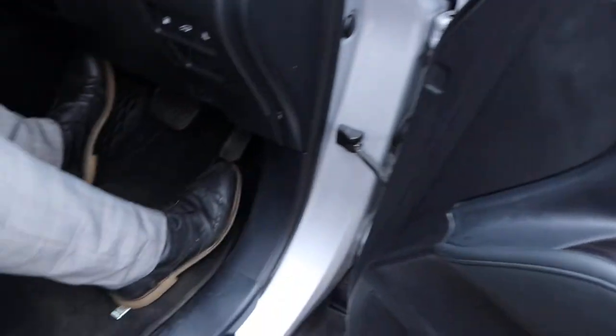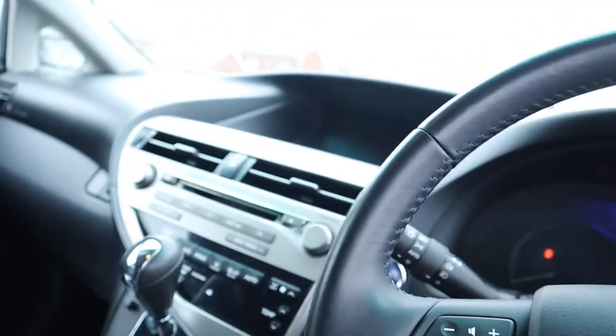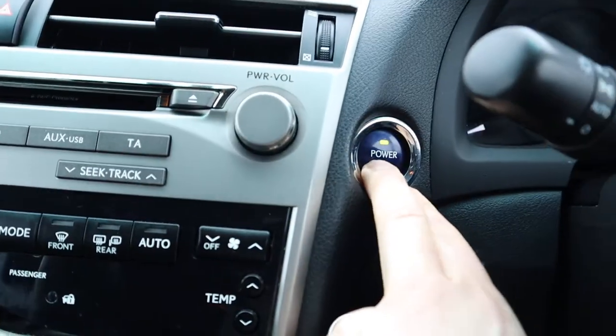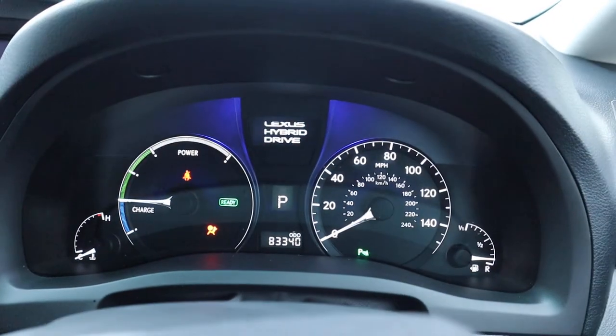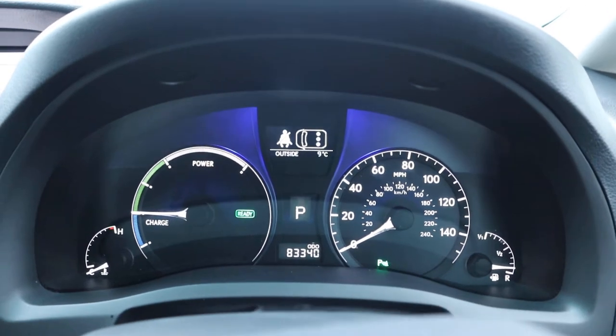It's keyless start — you've got electric adjustable seats. Just put the key down there. Look at that blue glow — stunning. Put your foot on the brake, press the start button, and everything comes to life. That 'Ready' green logo tells you that you can get going.